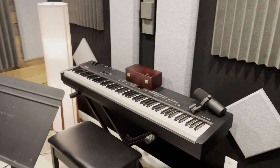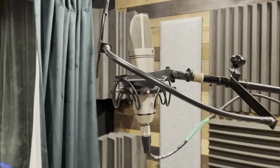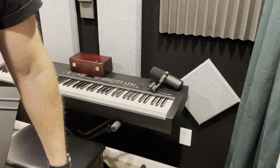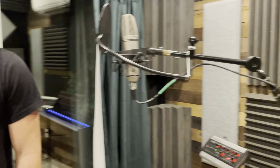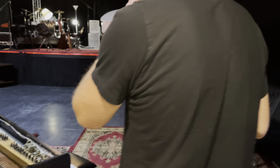This is the Neumann U87 — that is the guy right there. Classic microphone. We've got a couple of Shure SM7Bs hanging around, but this is a really good dead vocal booth. It's got a cool vibe, sounds great. And curtains, of course, if you want to be completely isolated.